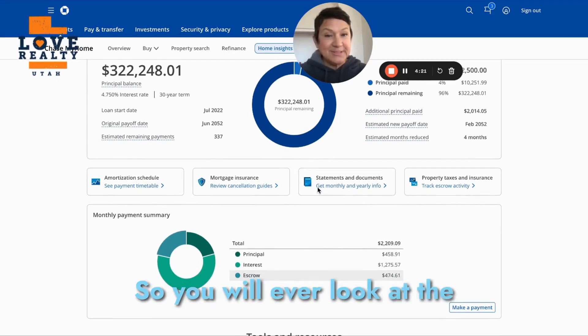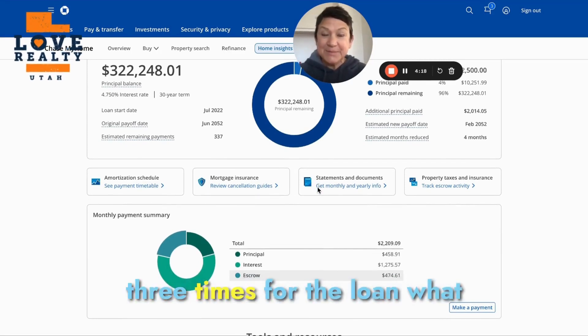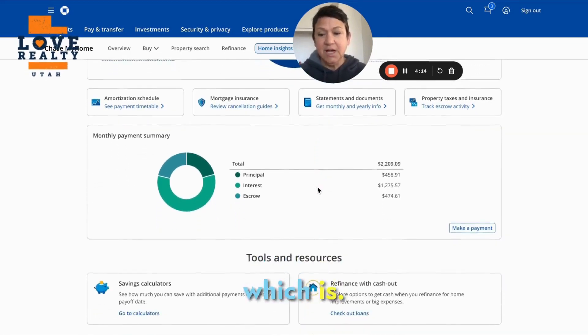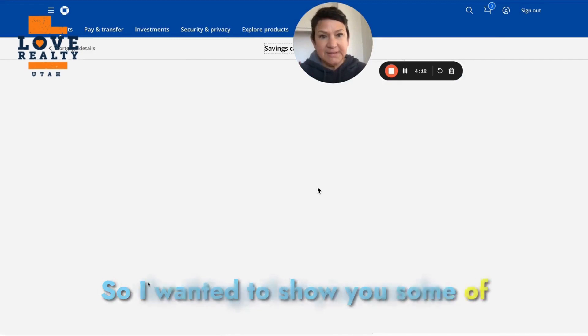If you look at the amortization schedule, you'll end up paying two to three times for the loan what you actually paid for the house. So I want to show you some of the things that you can do.